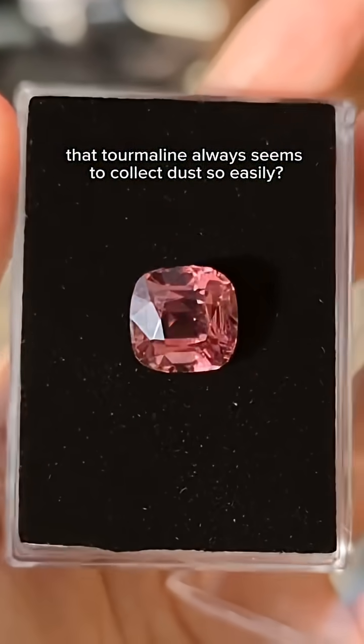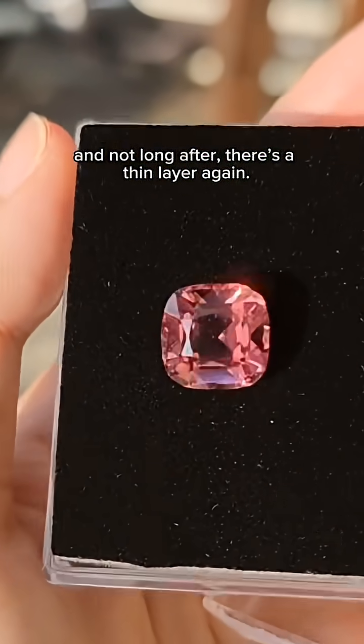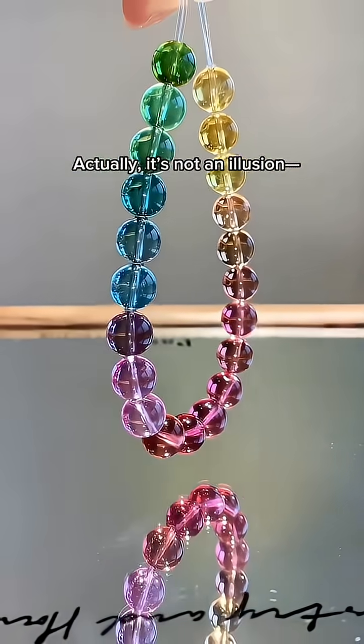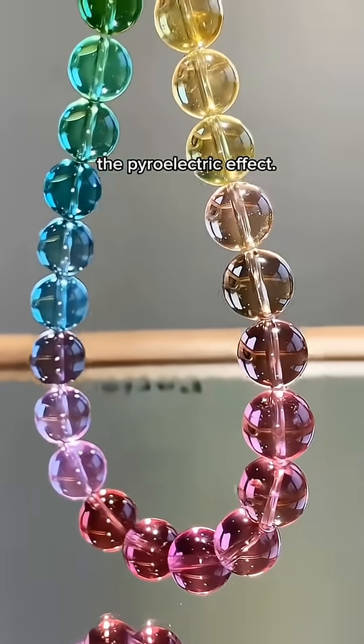Have you ever noticed that tourmaline always seems to collect dust so easily? You wipe it clean, and not long after, there's a thin layer again. Actually it's not an illusion. It's because of tourmaline's unique property, the pyroelectric effect.